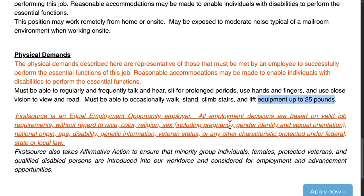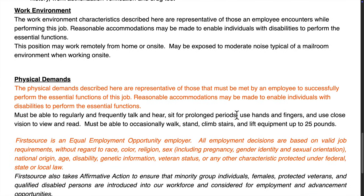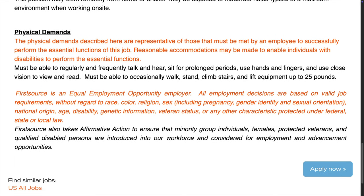While the posting doesn't mention specific pay, roles like this typically offer decent pay for entry-level work, especially with the added focus on confidentiality and healthcare. There might even be overtime opportunities, including evenings and weekends.